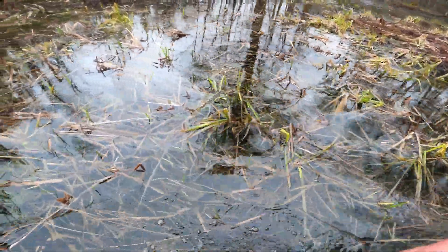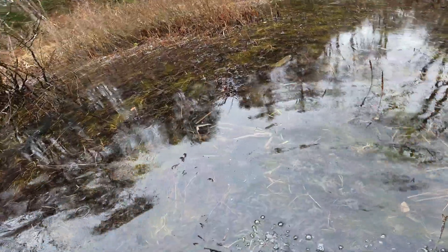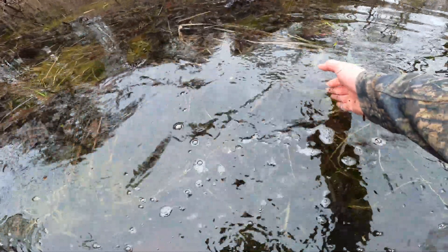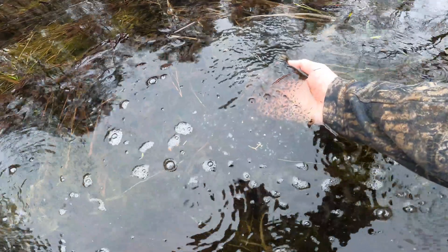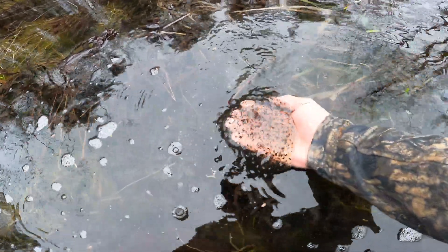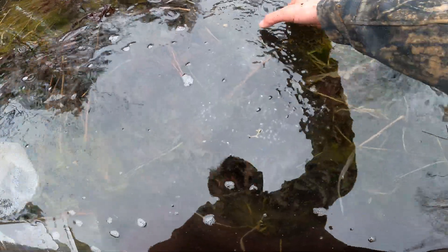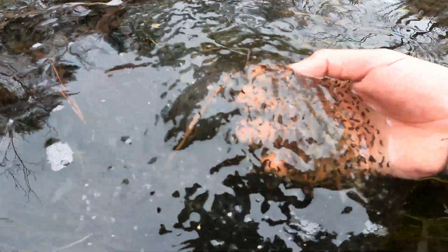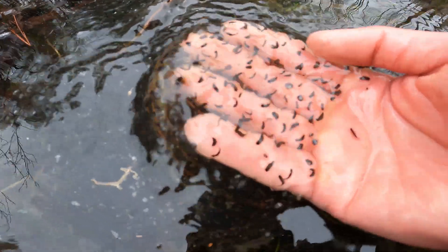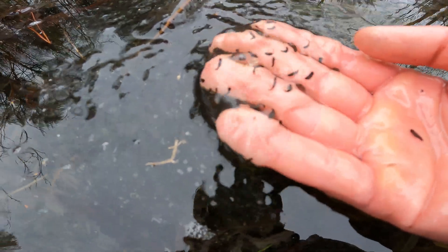Holy moly, these are all eggs — more salamander eggs. Look at all those eggs. If you really look close, they're actually starting to develop. Some of these are actually starting to develop into little salamanders.